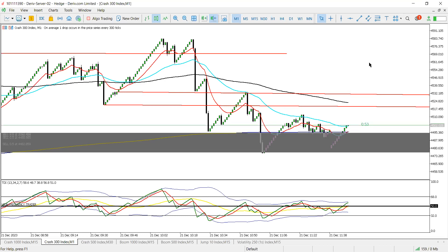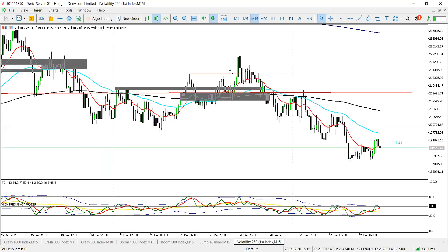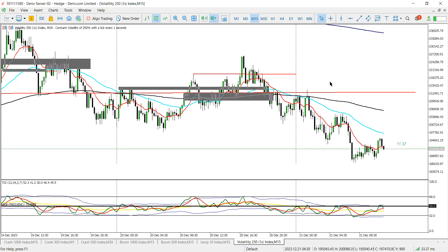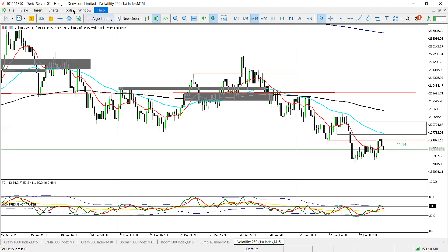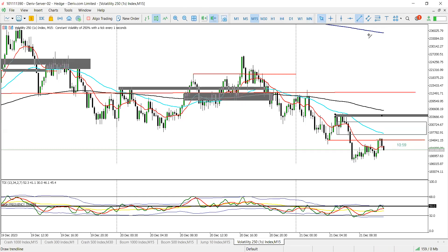Done. V251S faked out a buy which we scalped yesterday. Today I'm leaning on sales. My point of interest: I've got a breaker block here and a zone here. Price can still come into the zone and take out these highs on the 200 EMA, but my bias is sells.